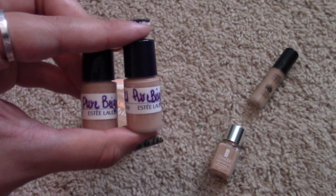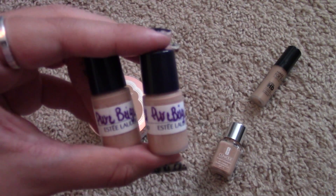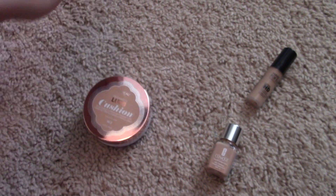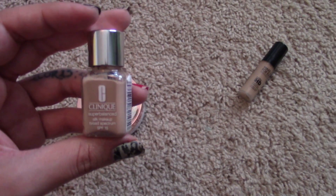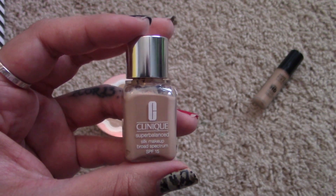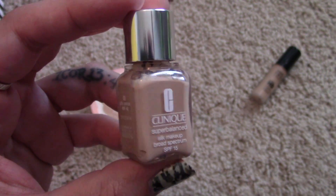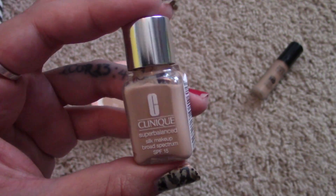I went and got color matched at Macy's for the Estee Lauder Double Wear and she matched me to Pure Beige 2C1 — C means cool tone and I'm not cool tone, so those are going in the trash, no questions asked. This is the Clinique Super Balanced Silk Makeup — I did a review on this and I'll link it in the iCard. I'm going to pass this on to my sister.